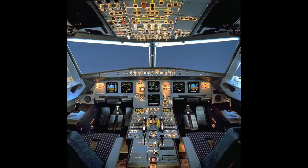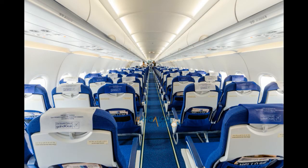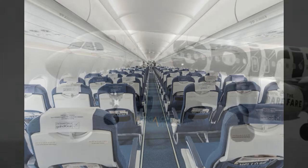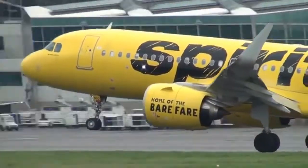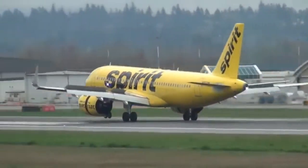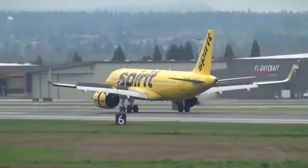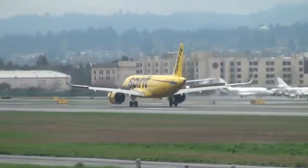Downsides: it's still a 3-3 configured plane in economy, which means that those who like a window seat have to be sandwiched in by up to two strangers. Some airlines that have it: Delta, American, Frontier, Spirit, Interjet, SAS, British Airways, Lufthansa, TAP, Turkish Airlines. Coming soon — with over 6,000 on order, there are many on the way across the world.